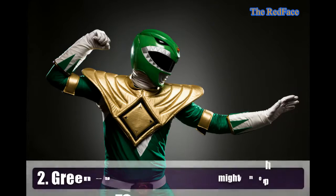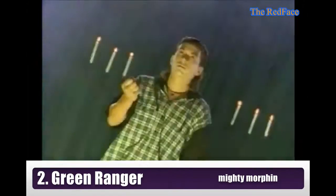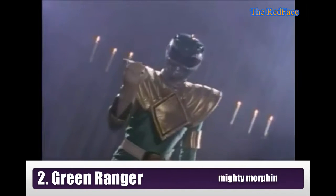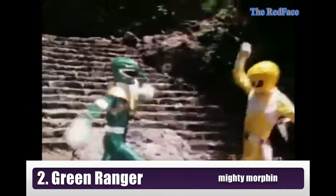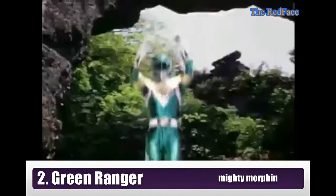Ranger number 2: Green Ranger — Tommy again, before he became the White Ranger. He is green with evil. Unlike other Power Rangers, his outfit is green and includes a golden shield armor, two golden armbands, triangles instead of diamonds on the gloves and boots, and the belt buckle is golden instead of silver.